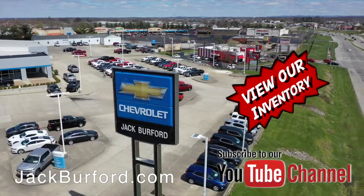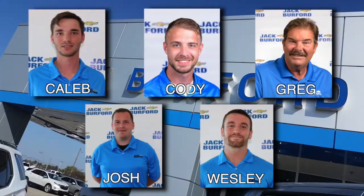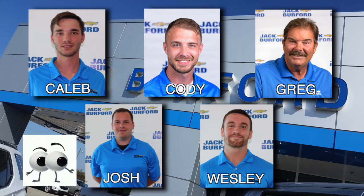Shop 24-7-365 at JackBurford.com and be sure to ask for one of our great product specialists. Thanks for watching this Money Saver Monday.